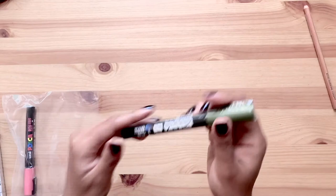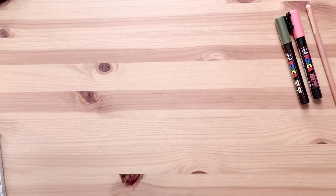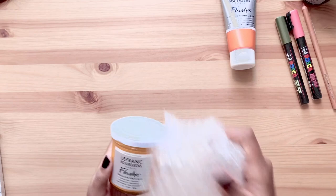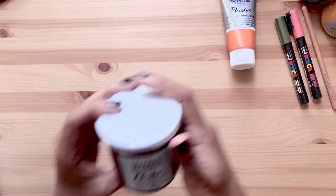I also got two Posca paints in coral and khaki green. And since I love the flash paint so much, I've decided to invest in more colors because I was quite limited by my previous color choices. The colors I bought this time are Japanese orange, Sahara yellow, ruby red, burnt sienna, gray green, and black.